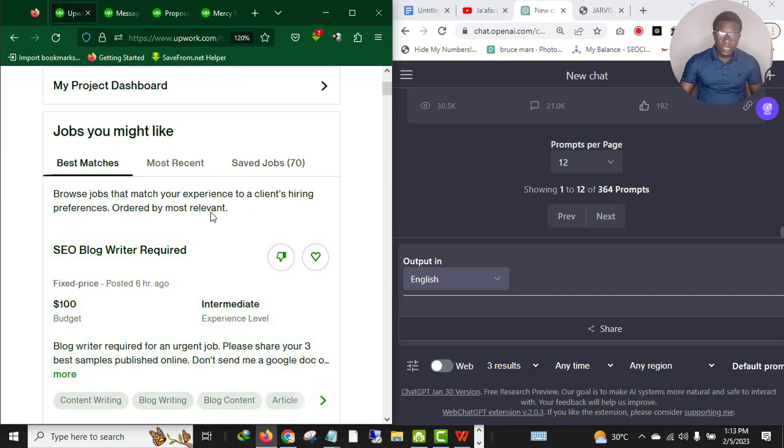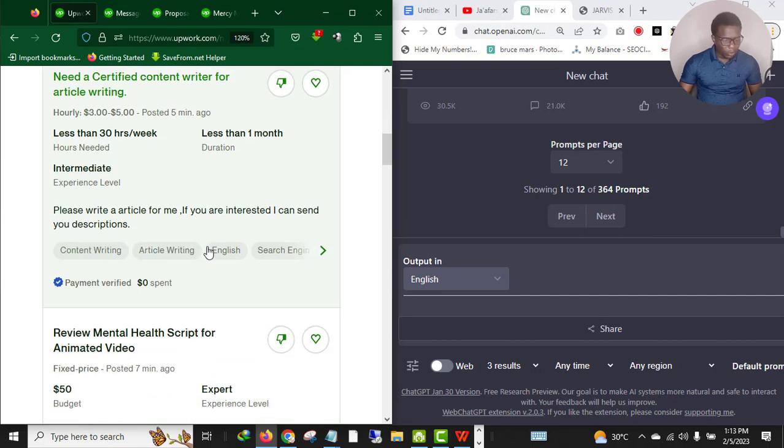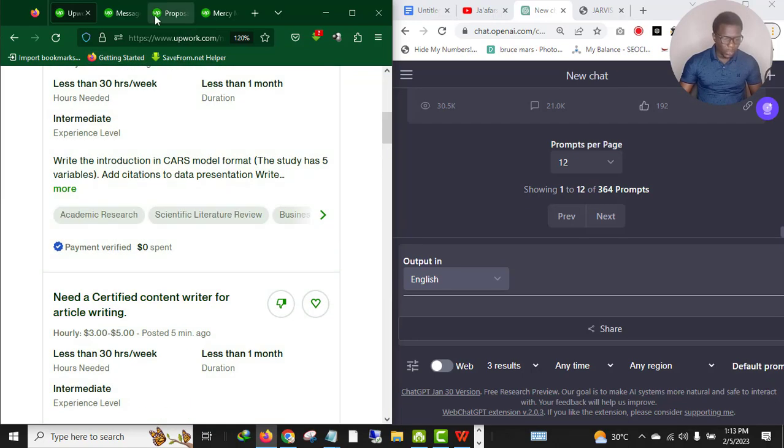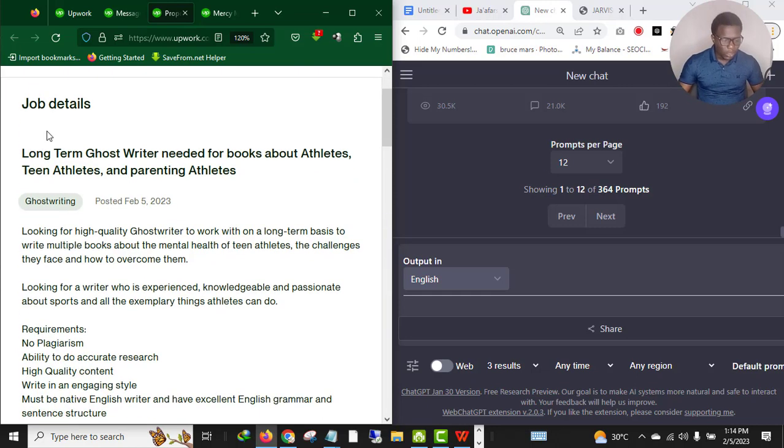I'm going to show you one that I want to apply to right now. Pay very close attention — I'm going to be moving from Upwork to ChatGPT to show you the exact thing you need to do to craft a perfect proposal. This is the job post and description. One of the mistakes so many freelancers make is not reading the job description. This is extremely wrong — your client wants you to read and understand the job description before applying.